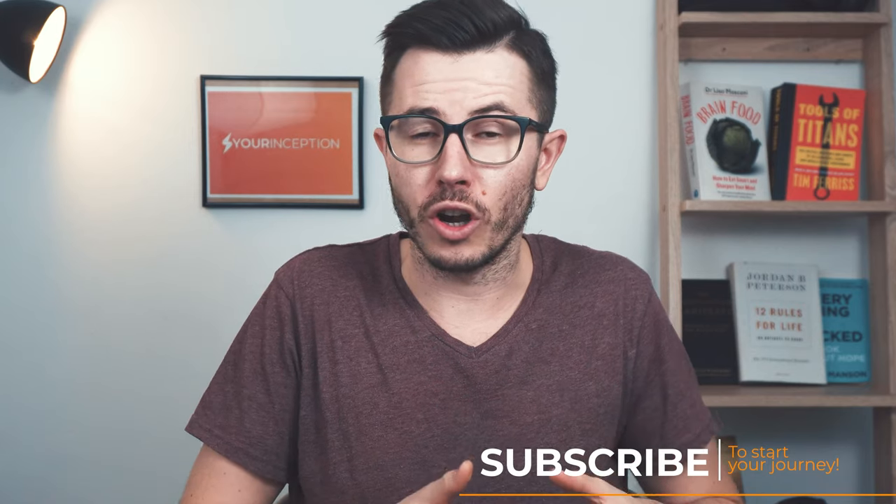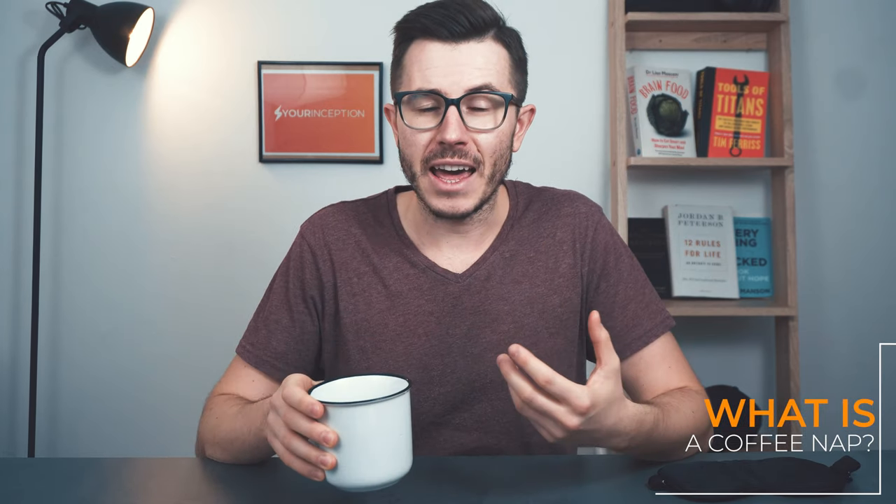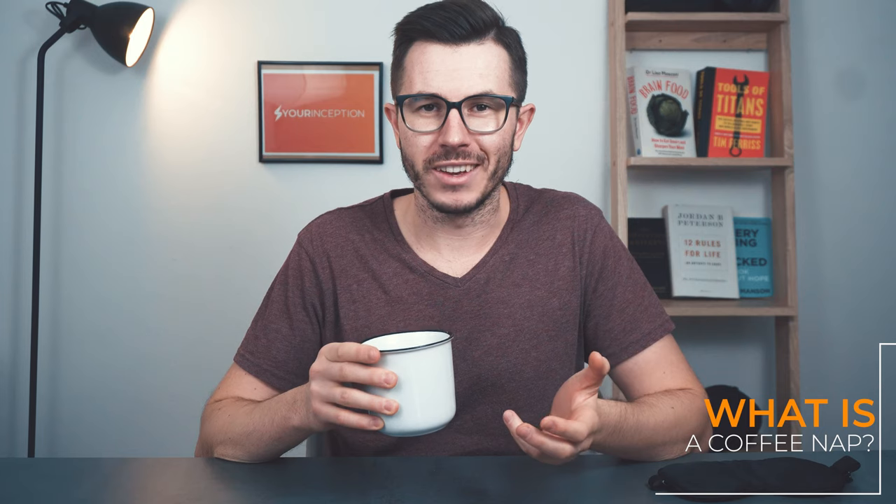Coffee naps, or so-called caffeine power naps, have become very popular in the past years. What exactly is a coffee nap? A coffee nap is actually just taking a standard nap, but before you do that, you drink a cup of coffee.